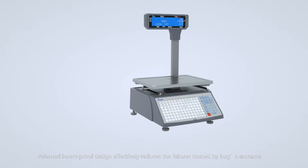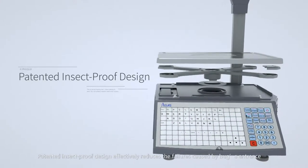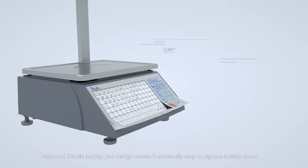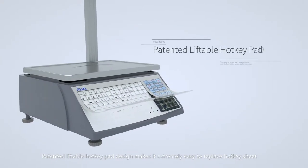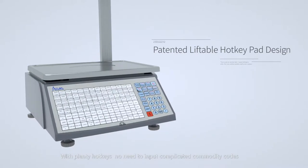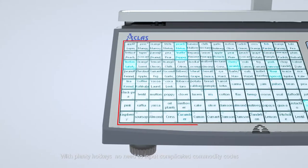Patented insect-proof design effectively reduces the failures caused by bugs entrance. Patented liftable hotkey pad design makes it extremely easy to replace the hotkey sheet. With plenty of hotkeys, there is no need to input complicated commodity codes.